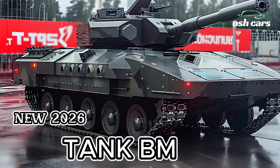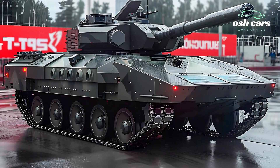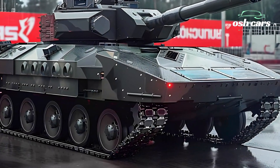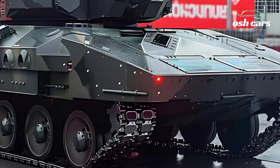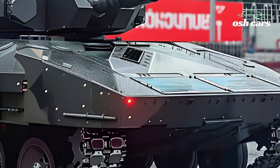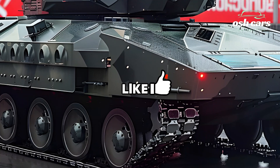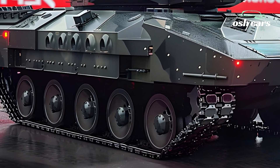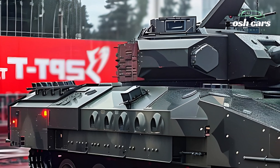The 2026 BMPT, often referred to as Russia's Enhanced Battlefield Guardian, represents a significant evolution in armored vehicle design, combining the firepower of a tank with the troop carrying capacity of an infantry fighting vehicle (IFV). This modernized platform is designed to provide comprehensive support for mechanized infantry units, offering both offensive and defensive capabilities that enhance battlefield dominance.